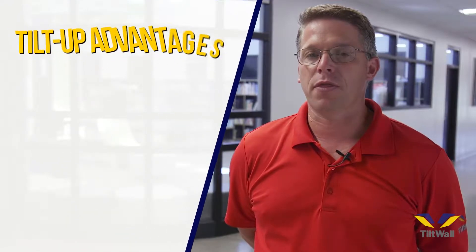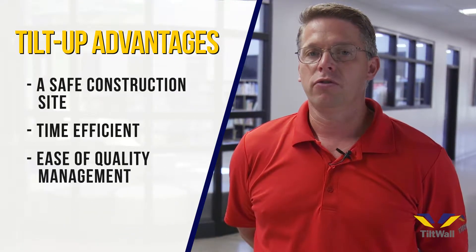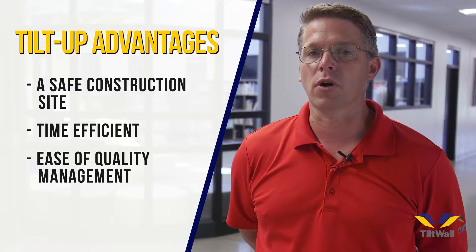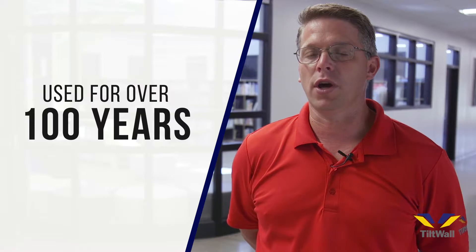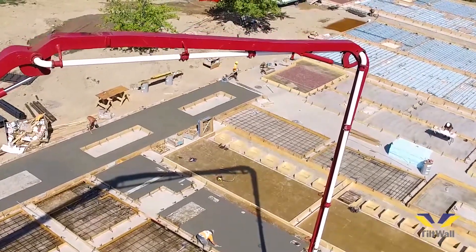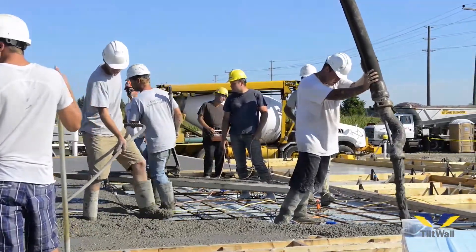Tilt-up construction is a method that is very safe, very efficient, very easy to document, and very easy for quality control because our panels are cast on the ground where everybody can see them and they're easy to work on. This method has been used for over 100 years and is very efficient. It's been used in millions and millions of square feet of projects across the world, and it's time for Ontario to get on board with this exciting construction method.